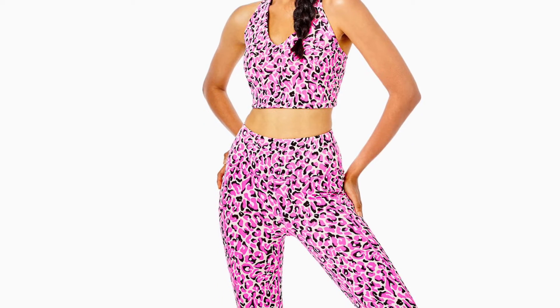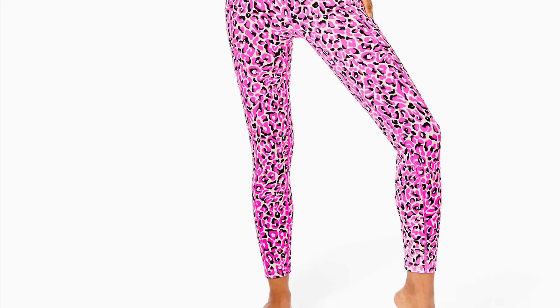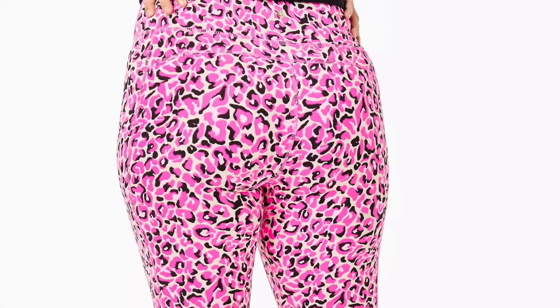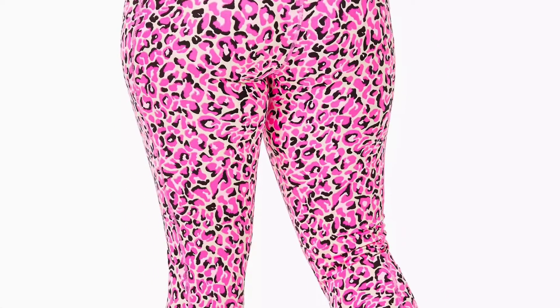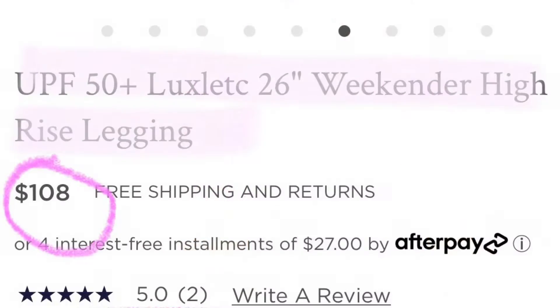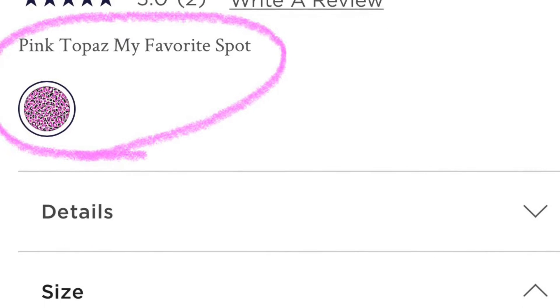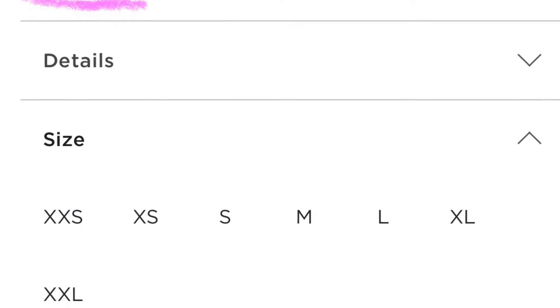I did include one pair of leggings — it is going to be the UPF 50 Plus Luxletic 26-inch Weekender High-Rise Legging. I'm not going to lie, I did just save this one because of the print. I don't think I will actually pick this one up just because I am only 5'1 and finding leggings that fit at the appropriate length is really hard sometimes.